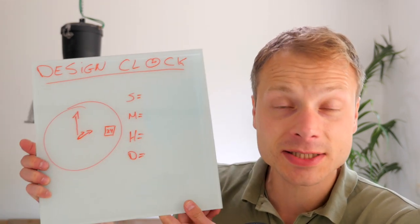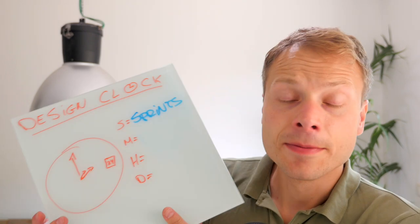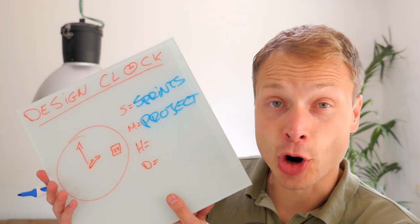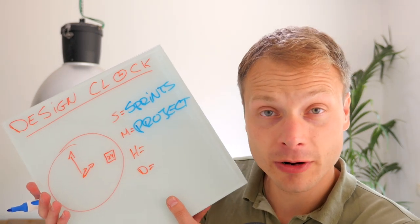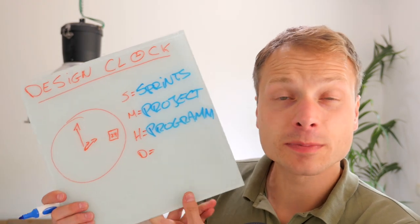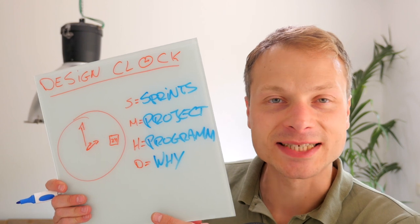Let me illustrate the first big problem that I see with design sprints using something that I call the design clock. In this clock, design sprints are represented by seconds. The minutes represent the project of which the sprints are part of. The hours represent the program that the project is part of. And finally, the day represents the bigger why of an organization — why are we doing anything?